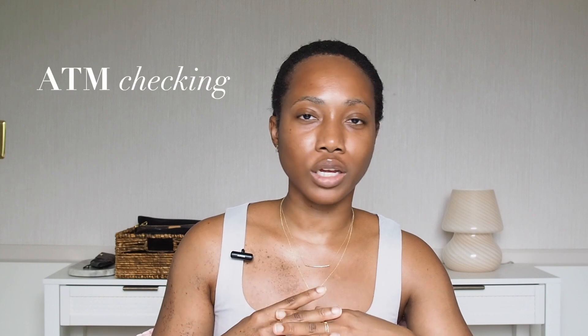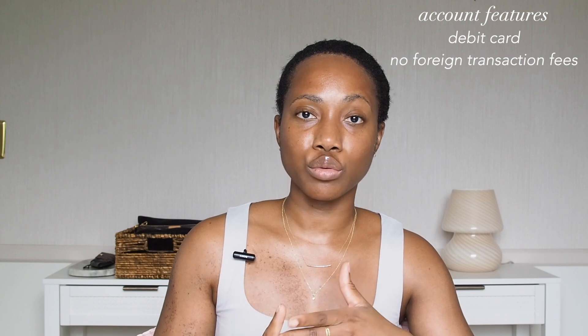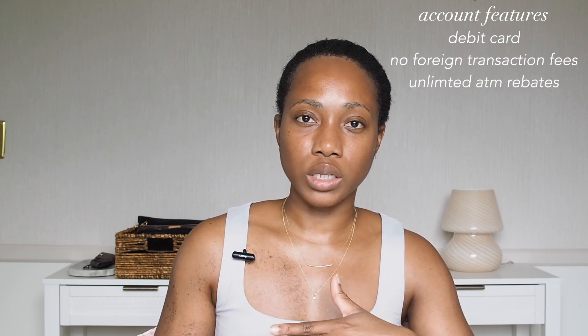The newest checking account I have is what I call the ATM checking account — it is a Charles Schwab investor account. This one is great because Charles Schwab provides a debit/ATM card that has no foreign transaction fees, and you get reimbursed worldwide for unlimited ATM fees, which comes in quite handy. If you've ever taken out cash overseas, ATM fees are crazy, so it's nice to get that refunded.